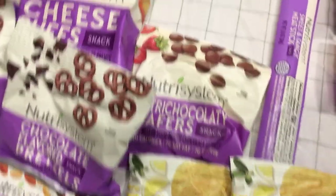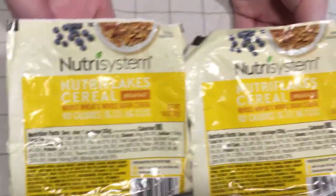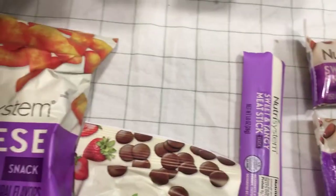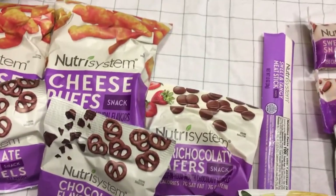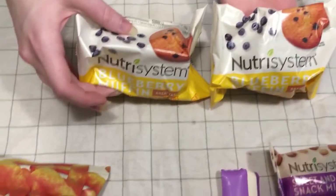We're on to some breakfast items. Nutra Flake cereal. Some blueberry muffins — looks like two.